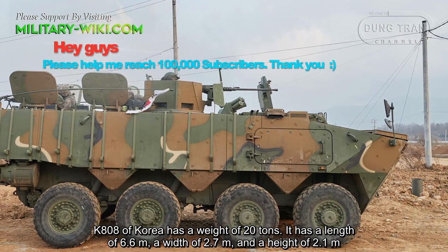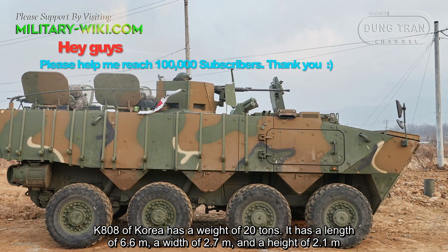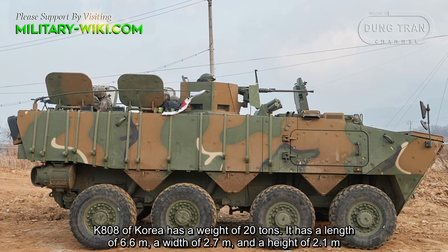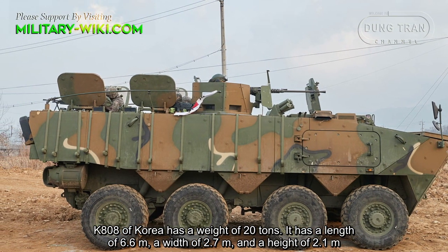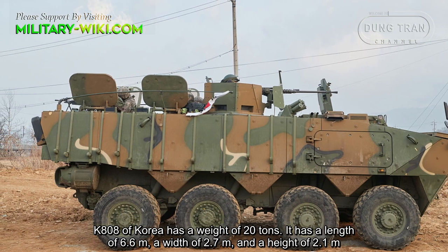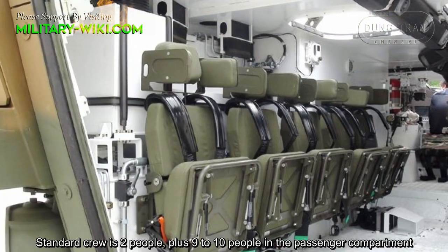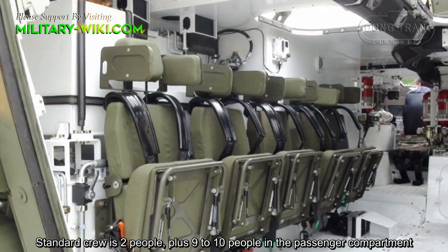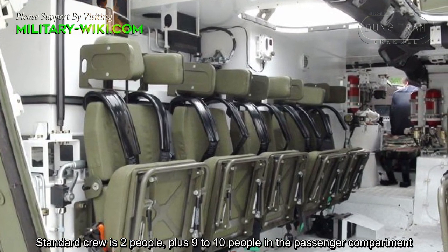The K808 has a weight of 20 tons. It has a length of 6.6 meters, a width of 2.7 meters, and a height of 2.1 meters. The standard crew is 2 people, plus 9 to 10 people in the passenger compartment.